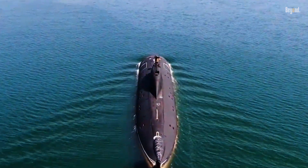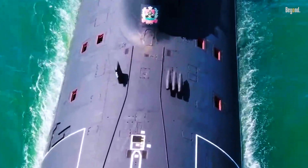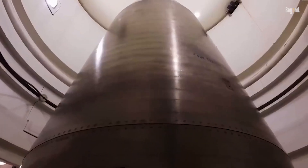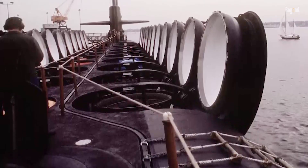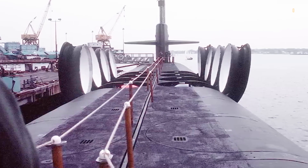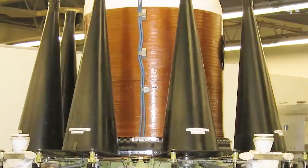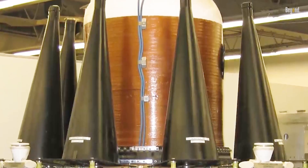These formidable vessels are not only marvels of engineering, but also serve as platforms for carrying and launching submarine-launched ballistic missiles, capable of delivering devastating nuclear payloads. In this video, we delve into the intriguing world of nuclear submarines and explore the number of missiles they carry, shedding light on their pivotal role in global defense strategies.